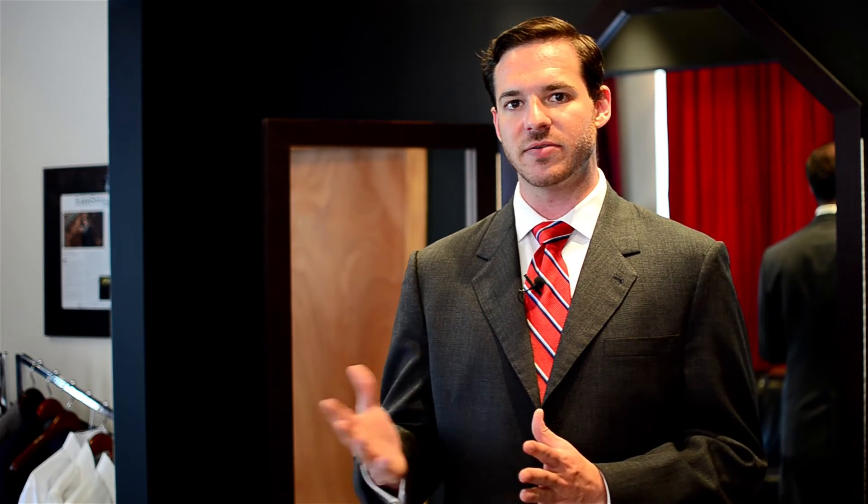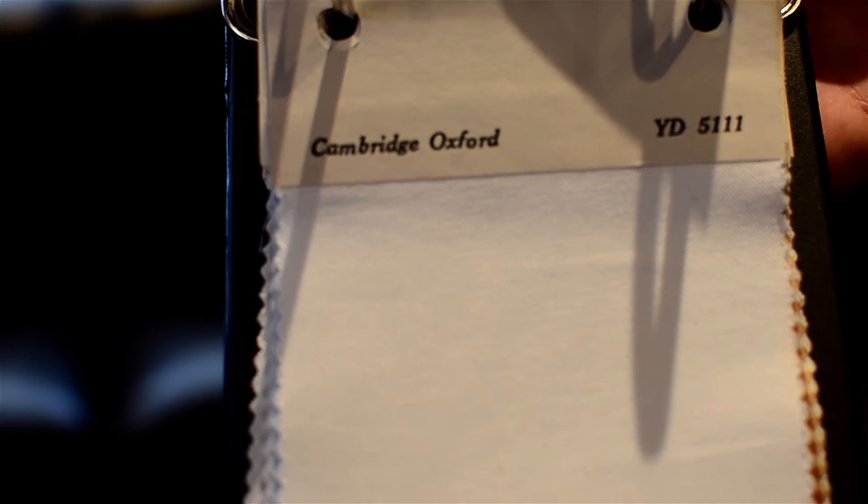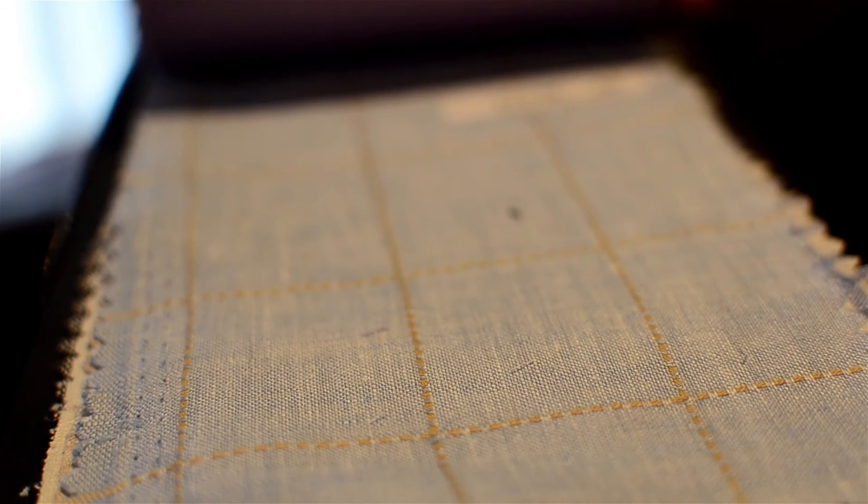Now, within cottons, you have different weaves as well. You have an oxford weave, which is a little bit of a rougher, sturdier weave. You can have a broadcloth weave, a pinpoint weave, among many others. The different weaves will generally give you different textures on the shirt, and you want to keep them in about 100% cotton.